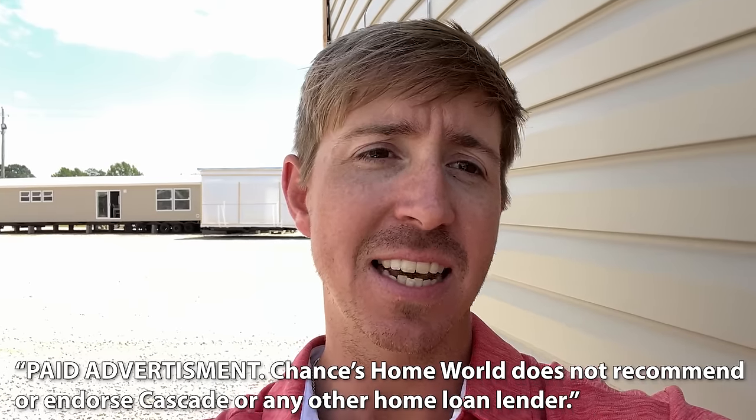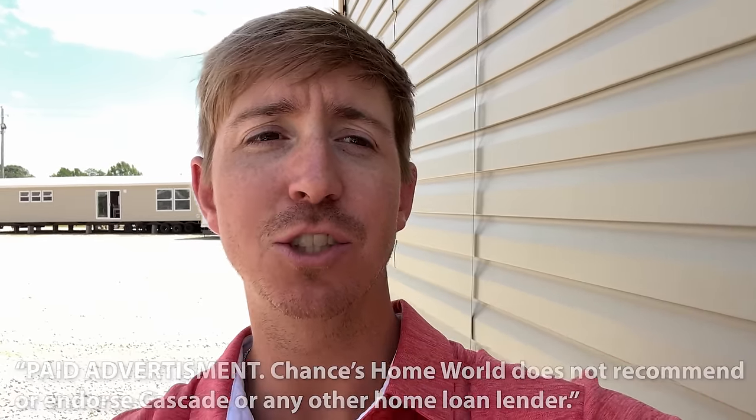Today's video is sponsored by Cascade Financial. Since 1999, Cascade's mission has been to serve the American dream through attainable home ownership. Let their manufactured home loan experts help turn your dream home into a reality.